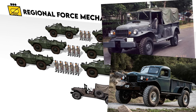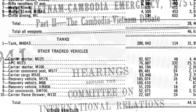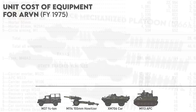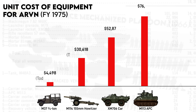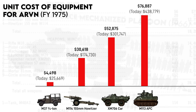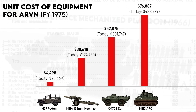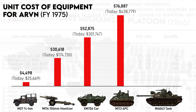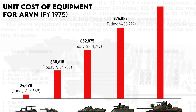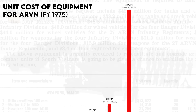For anyone curious, when Congress was thinking about sending more gear to South Vietnam just before its collapse, the unit cost of the Commando was listed as $52,875, or $301,000 in 2023. By comparison, an M48A3 tank at the time was $280,000, equivalent to $1.6 million in 2023.